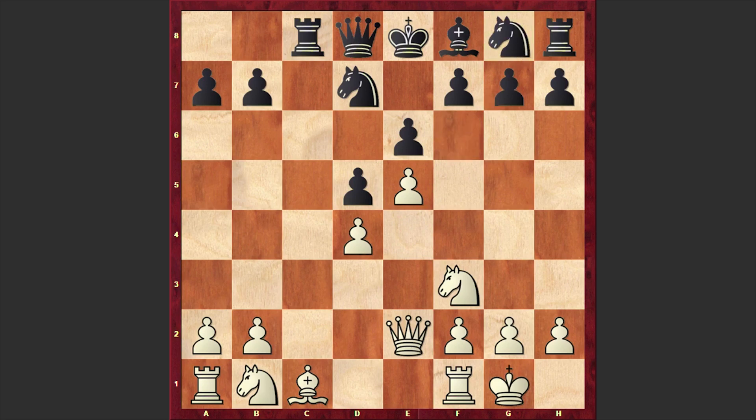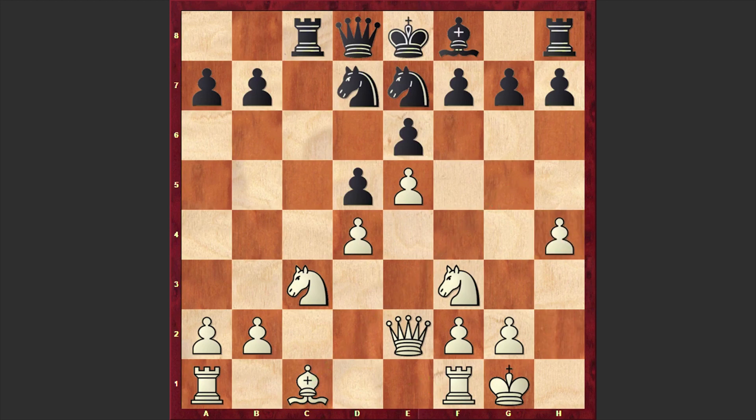Here we have Ng8, although Ne4 is also playable, but in our game we have Ng8. Black wants to bring his knight to the f5 square. Nc3 by Pragnanandha, Ne7, and h4. Looks like that h4 is a novelty — before this, Re1 or Bg5 had been seen, but in our game we have h4.